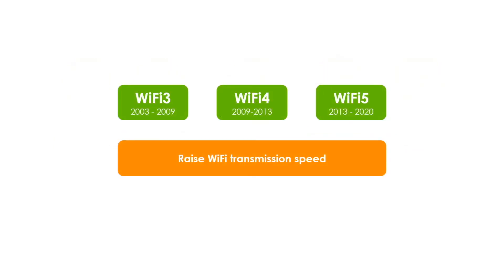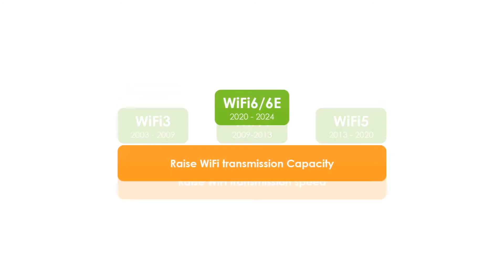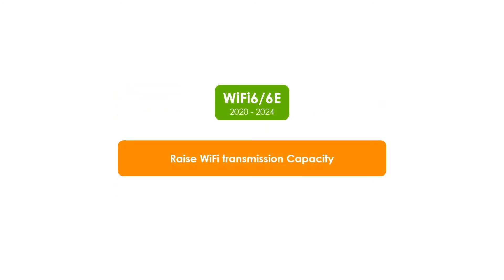After noticing the issues mentioned, the transmission problem of Wi-Fi has changed from insufficient rate to insufficient capacity — which is to reduce the waiting time for applications that require lower latency. And this is the issue that Wi-Fi 6 seeks to solve.